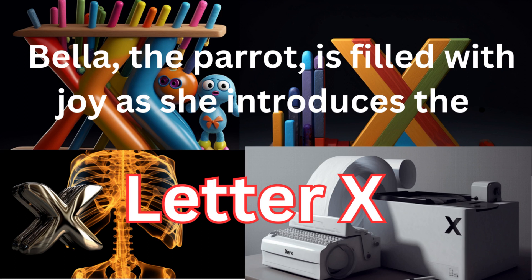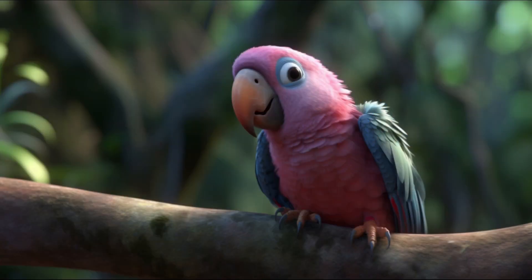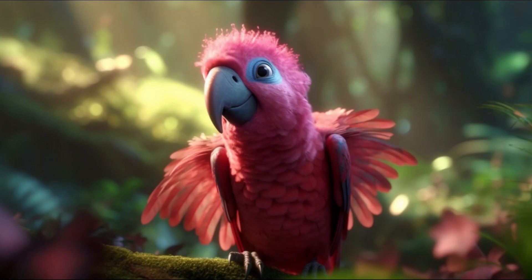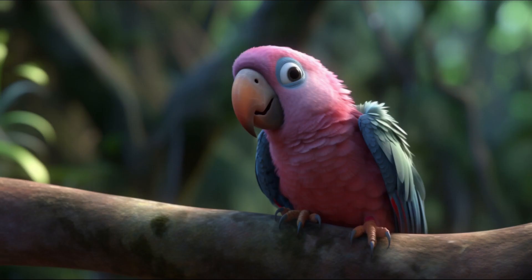She'll guide you through with her cleverness and show you what to do. Bella, the elegant parrot with soft pink and purple plumage, nodded enthusiastically. The thought of exploring unknown lands and discovering hidden treasures fills my heart with excitement. I'm ready to spread my wings and join you on this extraordinary journey. Bella's vibrant feathers seemed to shimmer with anticipation as she prepared to introduce the elusive letter X, her eyes sparkling with curiosity.